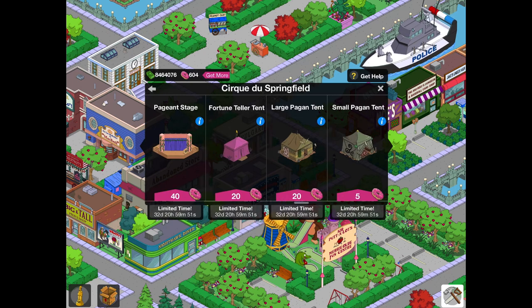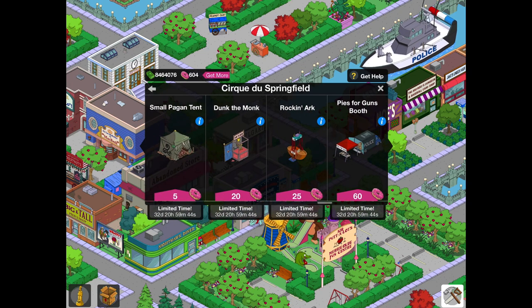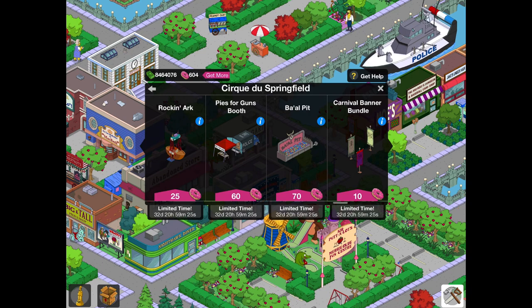Then we've got the Pagan Stage — that is not in the Ebbuk Mystery Box, along with all these tents. And Dunk the Monk as well — that's not in there. We've got Rockin' Ark — I wouldn't really advise getting that one on its own, because you can get that in the Praiseland Bundle, and you'll probably be able to unlock the Praiseland Bundle in the future. And the Pies for Gun booth and the Ball Pit — those are in the Ebbuk Mystery Box, so you can save loads of donuts by not getting them here.